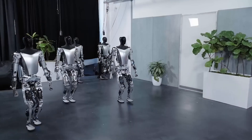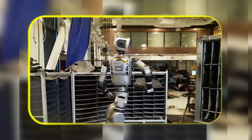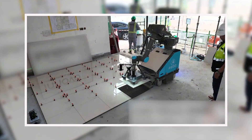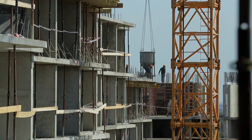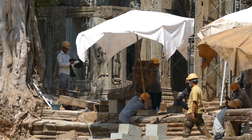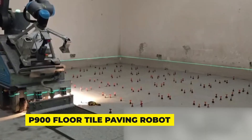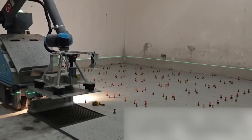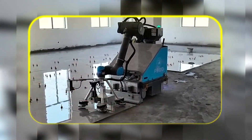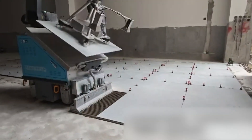While the humanoids promise a shiny future, other robots are already here, covered in dust and getting the job done. Partner Robotics just secured a huge Series A funding round to deploy its robots on construction sites worldwide. Construction is brutally hard work, plagued by labor shortages. They have two working products right now: the P900 floor tile paving robot works five to six times faster than a human crew with such precision it almost eliminates hollow spots. In high-wage markets like the US, a single unit pays for itself in about six months.